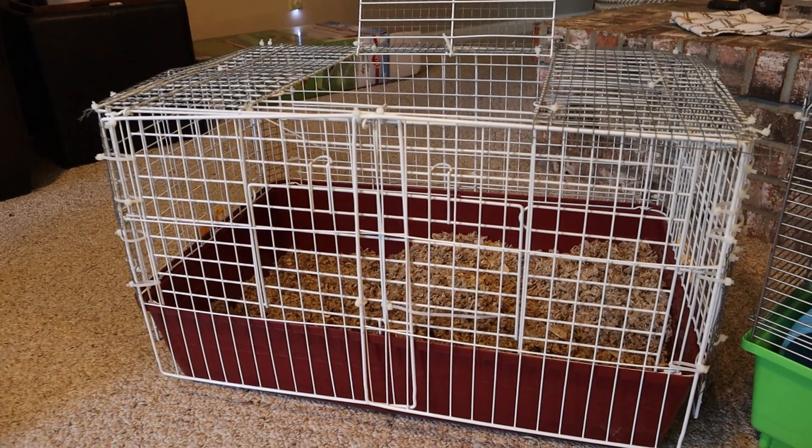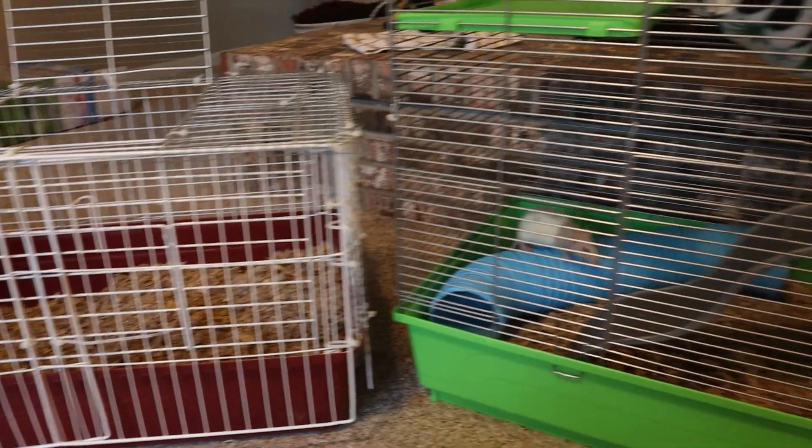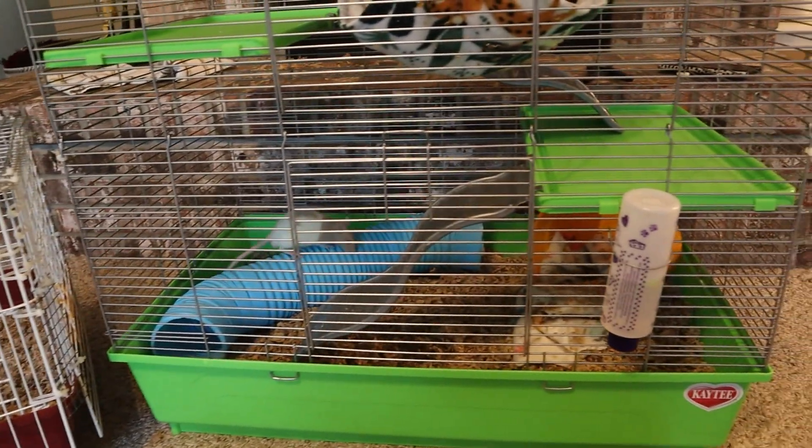The second reason he is in this cage is because he is pretty small. He is a baby, and he fit through the bars of the cage we had him in. I had it all baby-proofed with hardware cloth, but I just wanted to make sure he wasn't going to try to force his way out or get injured. So we did get this one — it has half-inch bar spacing, so he cannot get out. It is secure for him.